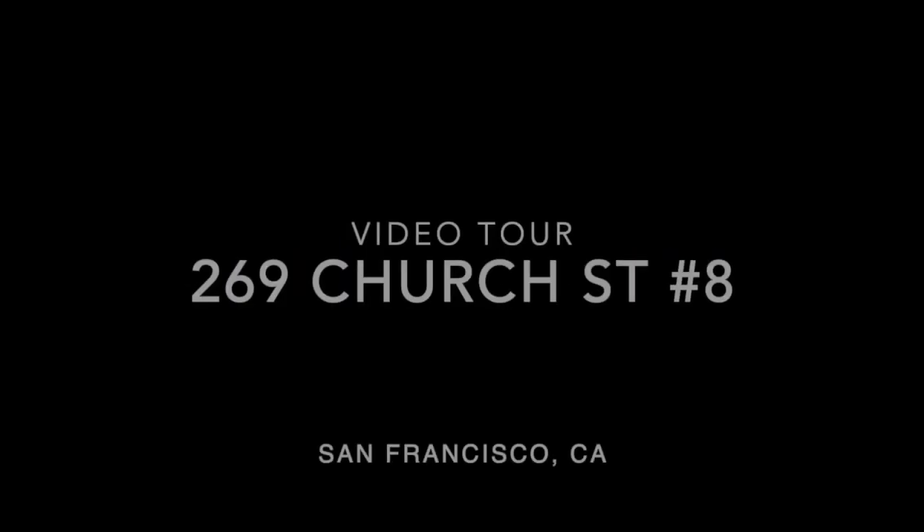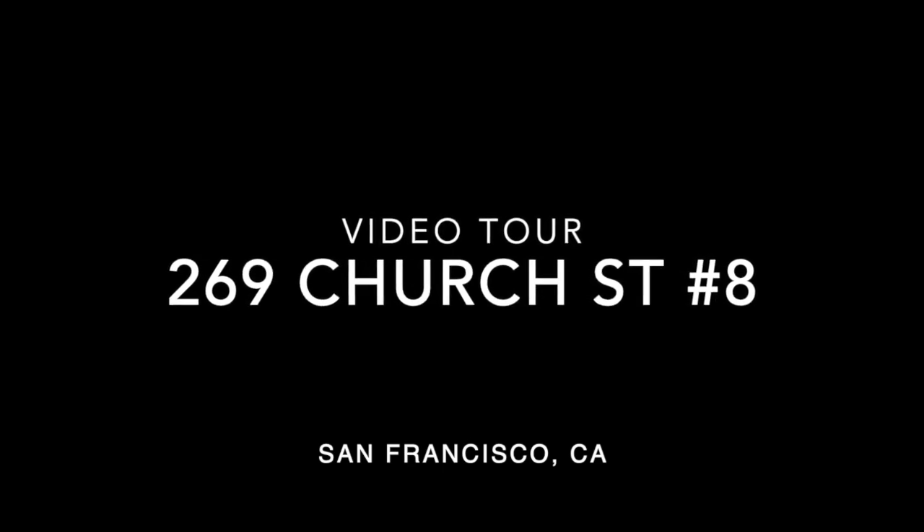Hello, this is Taylor with RentalsInSF.com, and this is a video tour of 269 Church Street. This is unit number 8.